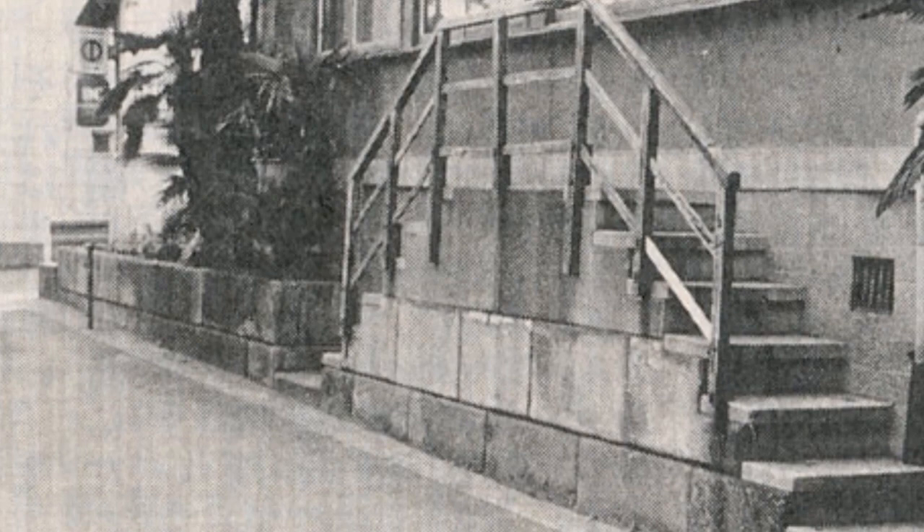Since demolishing an entire staircase would be an expensive proposition, it had been left there. But take a better look at the right-hand banister — upon closer inspection, you might notice that a segment of the railing has apparently broken off and been subsequently replaced. Who would go and repair a useless piece of garbage?